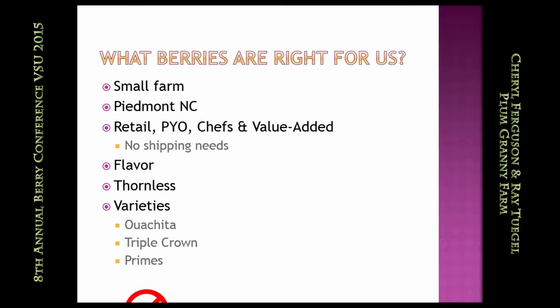We do not do the Primes. We were using some of the earlier varieties — Prime Jim, Prime Jan, and Prime Arc 45. They were very difficult to pick because of the thorns — extremely thorny — and we laughingly called them the razor berries. We are very anxious to try the Primark Freedom, so Dr. Salgado, you have another customer going to try that one. But they just didn't work for us, and you have to figure out what works in your system.